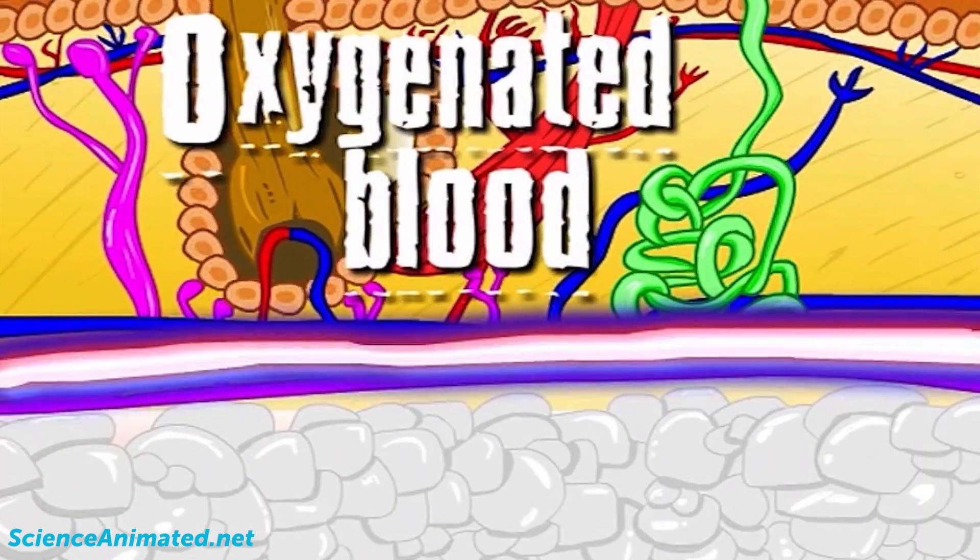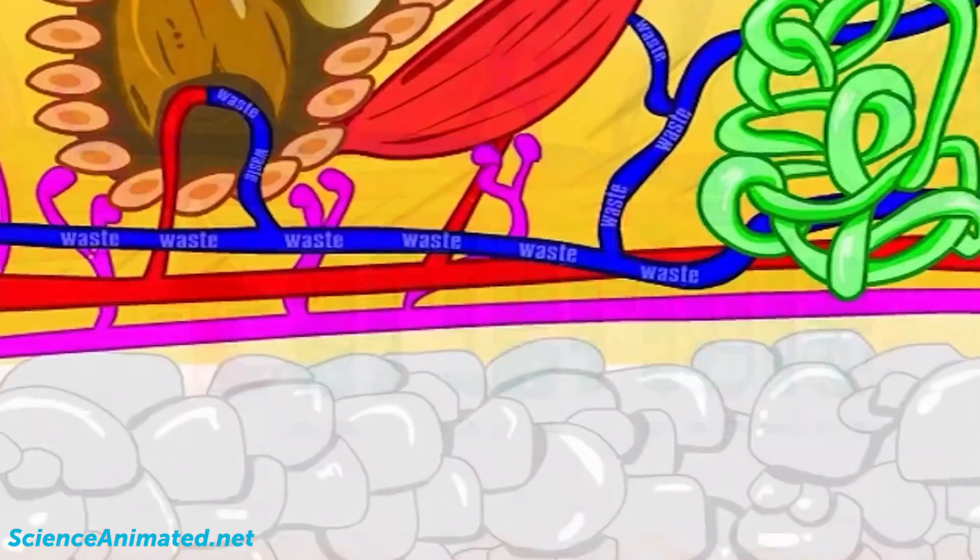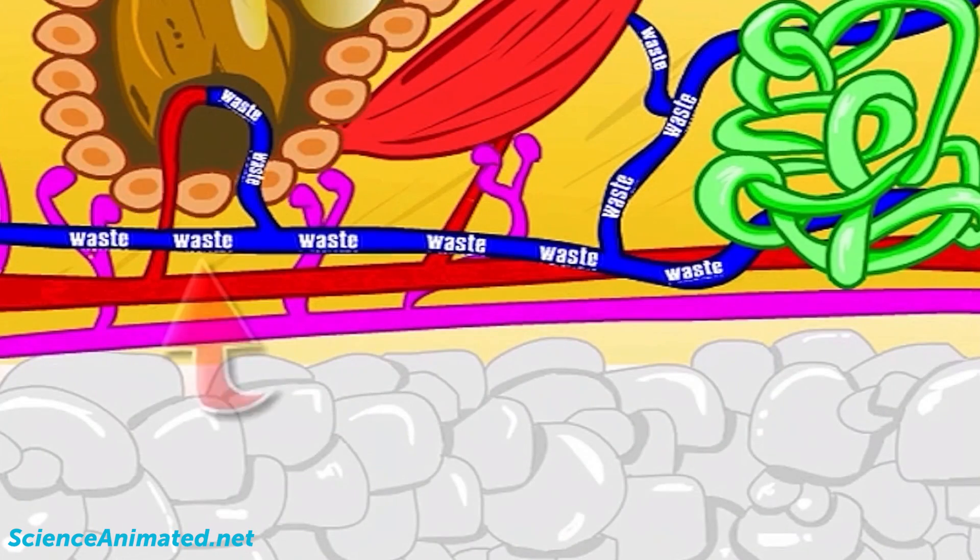Oxygenated blood is supplied to the area by the arterioli blood vessel. And waste is carried away by a small vein called the venule.